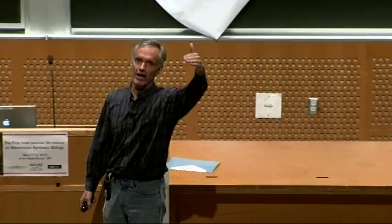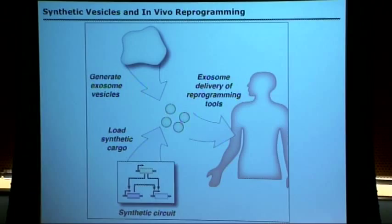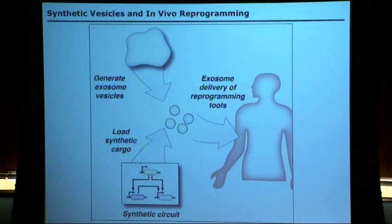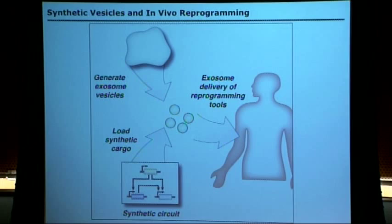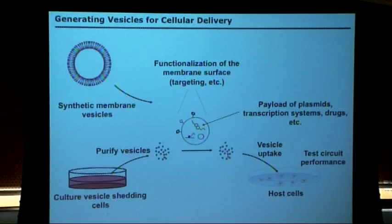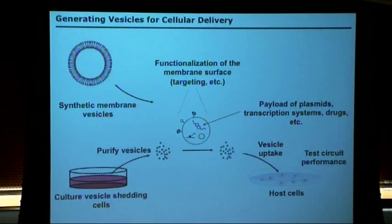Thinking further ahead: could you use synthetic biology to do in vivo reprogramming? Could we get to the point where encapsulated SynBio constructs — decision-based circuitry or synthetic mRNAs — could be designed to target a particular cell type, tissue type, site of injury, or site of disease in a patient, deliver the cargo, reprogram those cells, and then re-differentiate them into other tissues of interest? The real challenge now is figuring out how, once you have your embryonic stem cells or iPSCs, you make them into what you want. We've been intrigued, with Keith Pardee and others, by delivery and containment through engineered liposomes and exosomes.